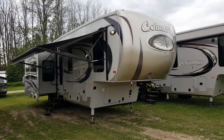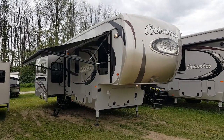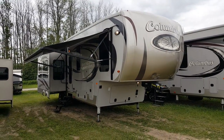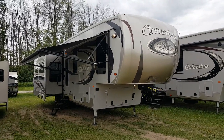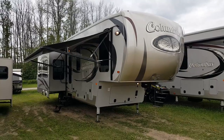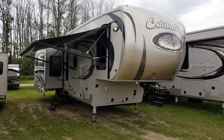Hey everyone, Jonathan Allum here once again from Campwood RV in Stratford, Ontario. I'm here to show you the fresh arrival — it's the all-new 2017 Columbus 320 RS. It's a 32-foot triple slide luxury fifth wheel made by Palomino RV, with a front queen bedroom and a large rear living room.